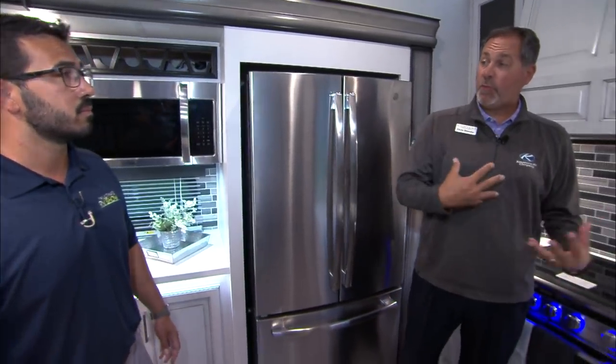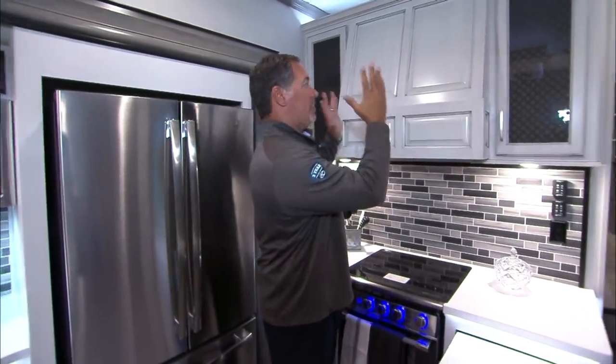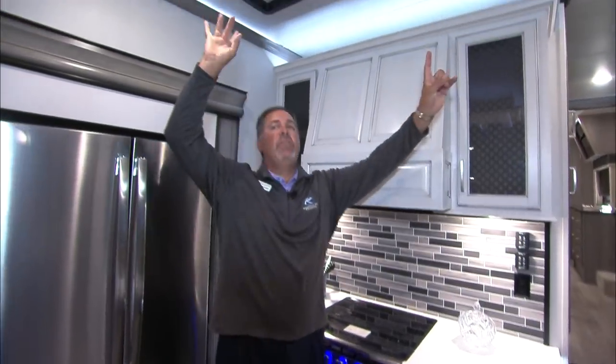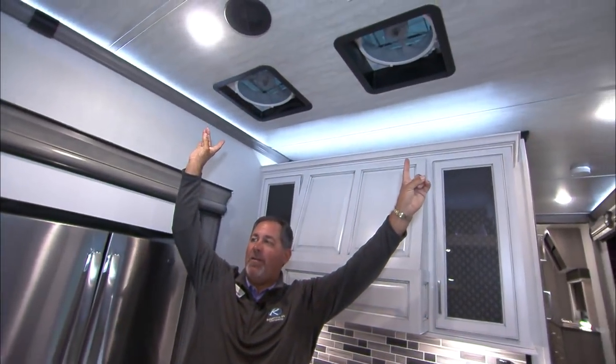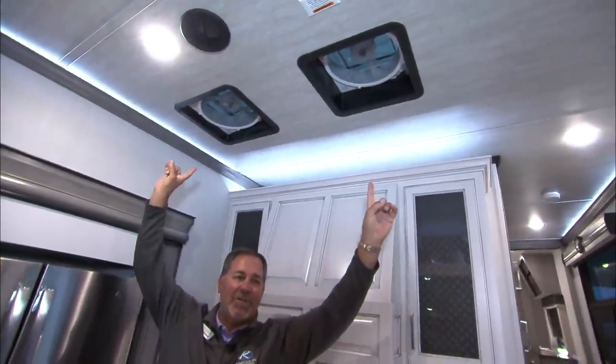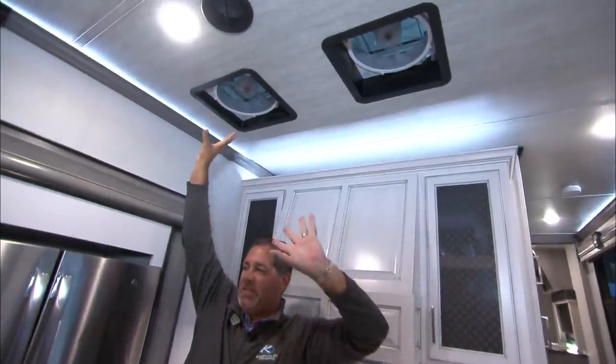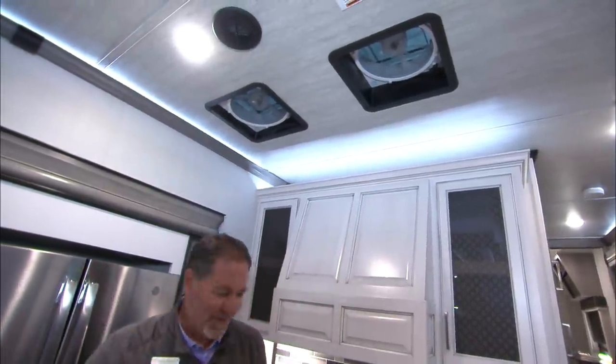In all Montanas except this floor plan, we normally have a hood vent on the outside. Because we don't have one here since it's against a bath wall, we give you two standard power vent fans with rain sensor — both standard. This one also assists airflow the other way as well.